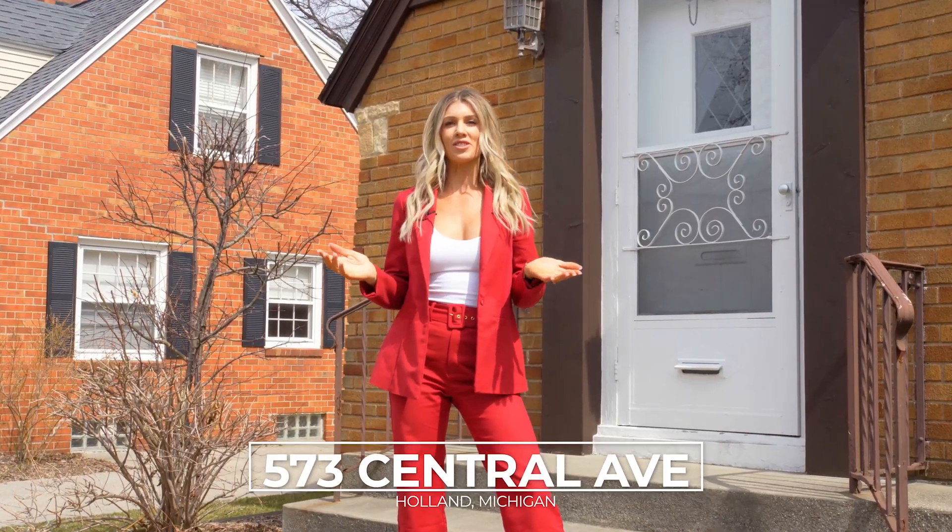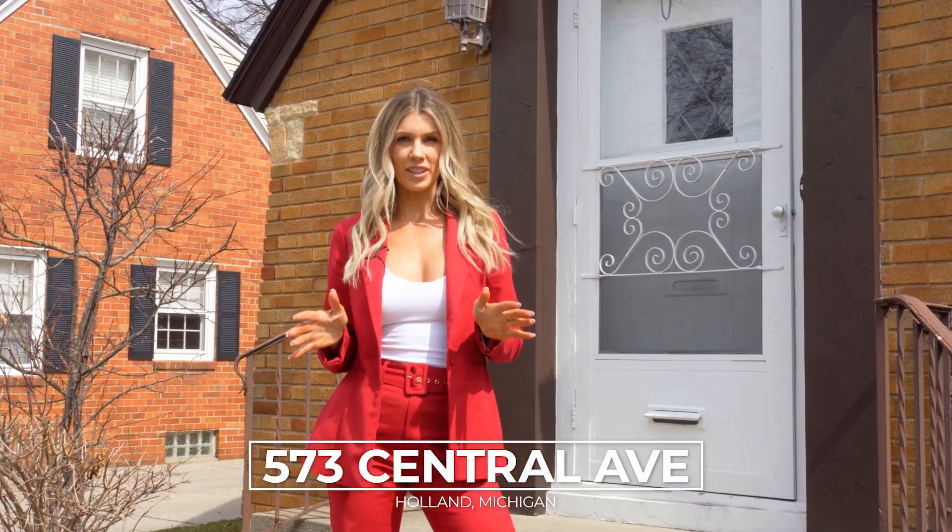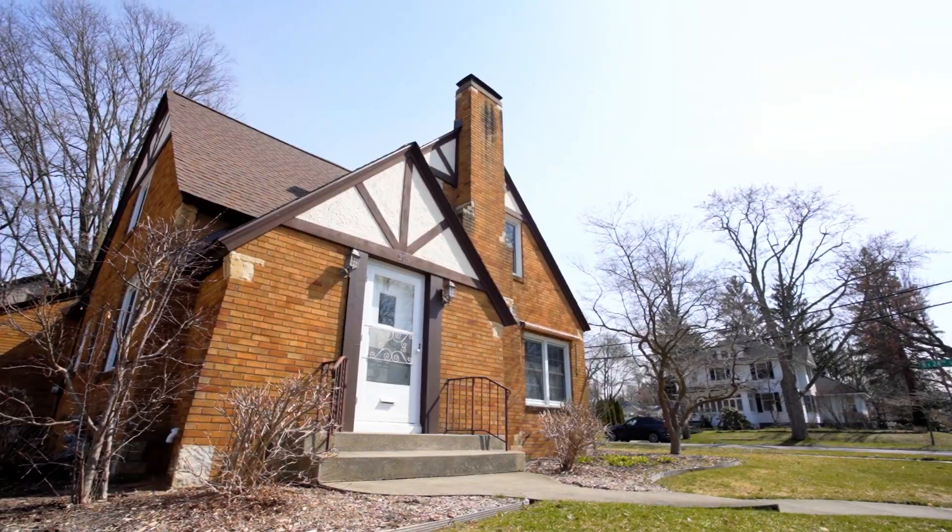Hey guys, if you're looking for a storybook cottage in the city of Holland in a red-hot location within walking distance to downtown Holland, Holland Hospital, and parks, then listen up because I've got a listing for you.